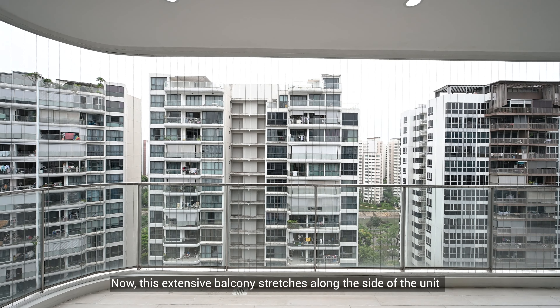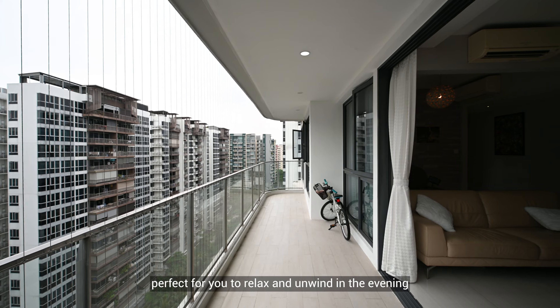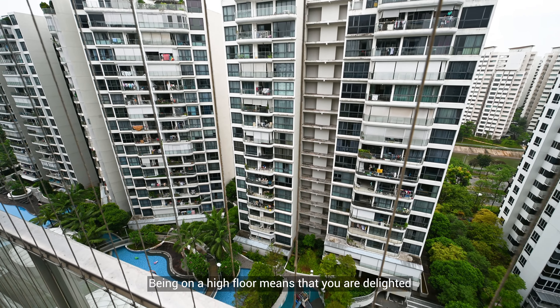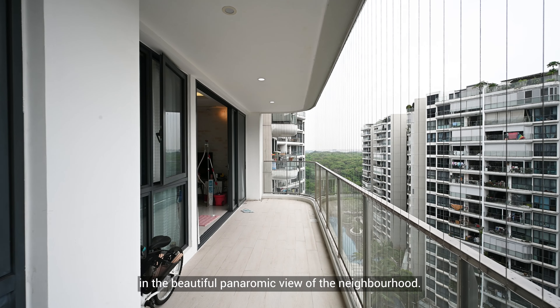This extensive balcony stretches along the side of your unit, perfect for you to relax and unwind in the evening. Being on a high floor means that you are treated to a beautiful panoramic view of the neighbourhood.